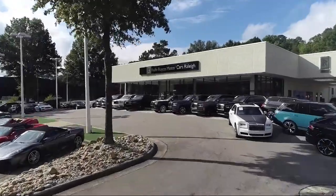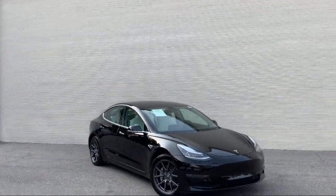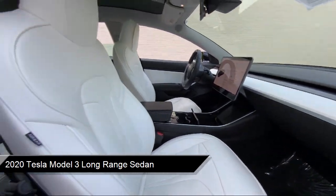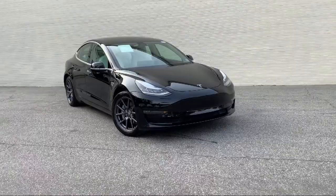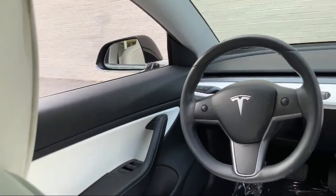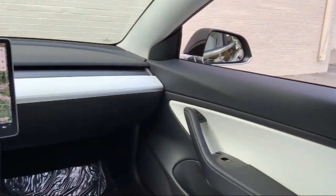Welcome to Rolls-Royce Motor Cars Raleigh, and here's an exclusive look at one of our premium vehicles that comes equipped with navigation, premium audio system, rear view camera, 15 speaker audio system, heated front seats, auto high beam headlamp control, heated door mirrors, wood dashboard insert, keyless entry, steering wheel controls, and has less than 60,000 miles on the odometer.